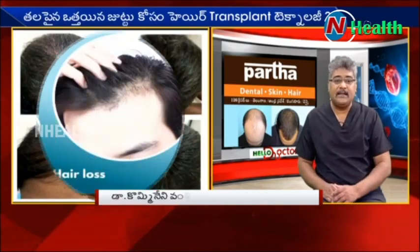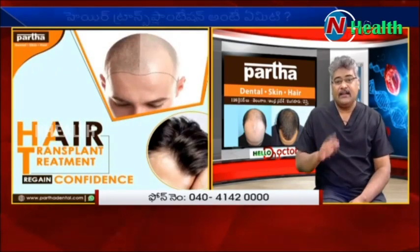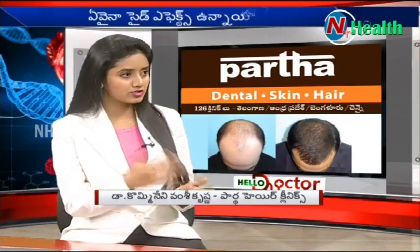Every patient has a PRP treatment in the maintenance phase. It's very healthy. What sessions do you have, Doctor? Based on the patient?